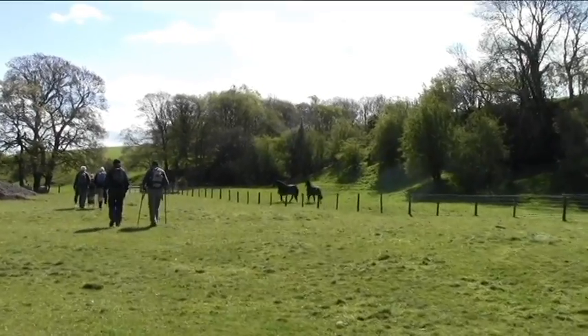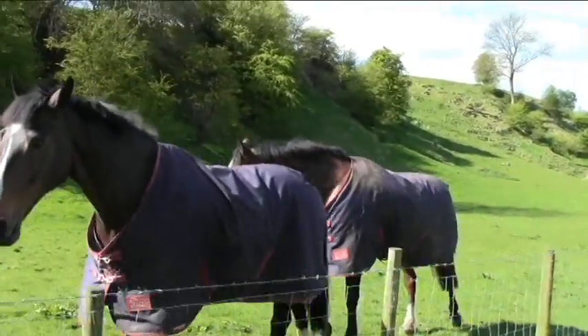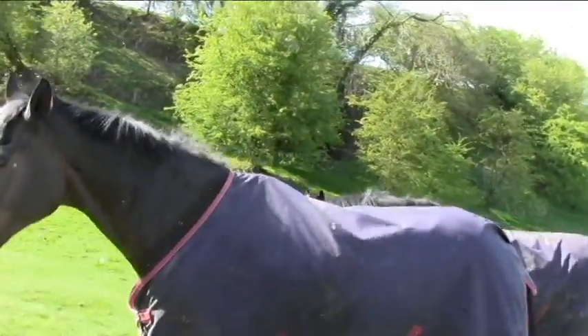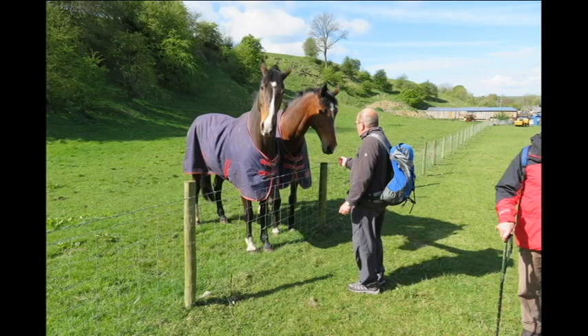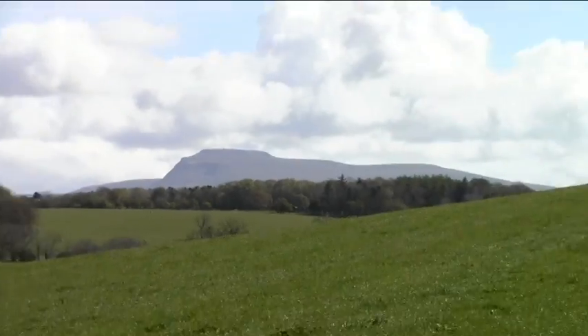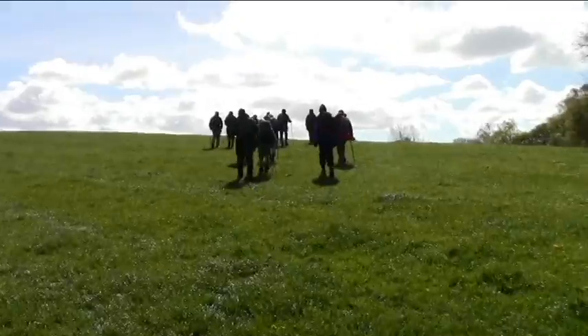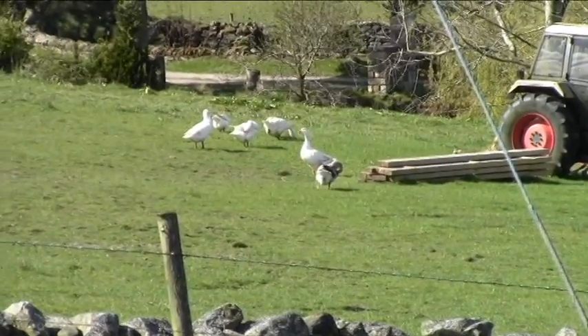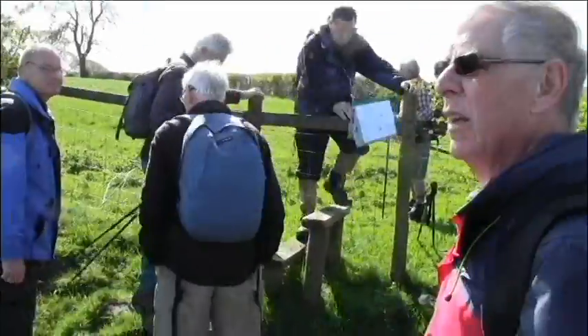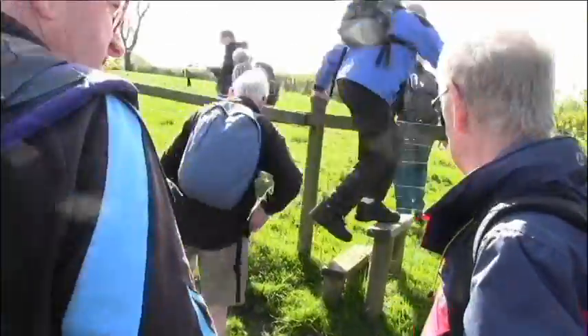One or two pieces of old equipment around here. A horse is coming to see George. Nice picture of Ingleborough this morning - nice blue skies, a bit nippy but very nice to look out at. I think we'll be fortunate to have no rain today.